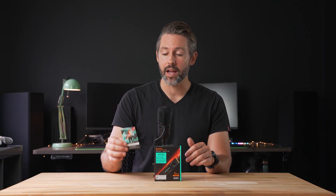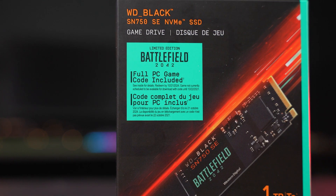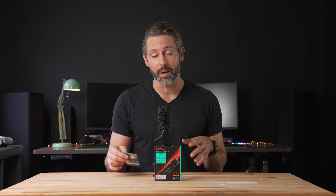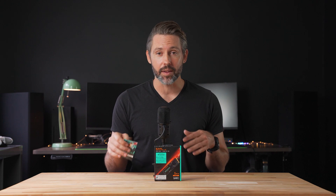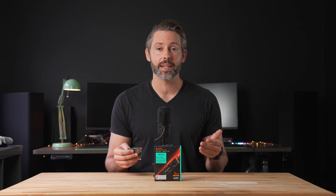Also included in the box with the drive is a little pamphlet with a redemption code for Battlefield 2042, with some really simple instructions to use that code. With that code I was able to get the game, which also got me into the early access of the open beta which is going on right now. The normal open beta is going on this weekend, so if you're interested in checking out Battlefield 2042, definitely do it — I highly recommend it.